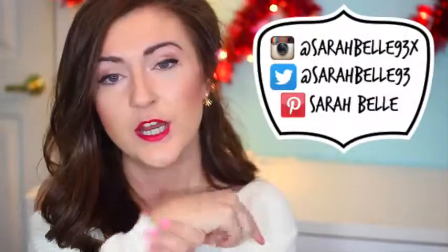So that concludes my favorites video for the month of January 2015, which is wild — 2015 and January is already over. Be sure to subscribe if you'd like to see more of these videos and get alerts whenever I post a new one, which is really cool. Check out all my social media links and until next time I will talk to y'all later.